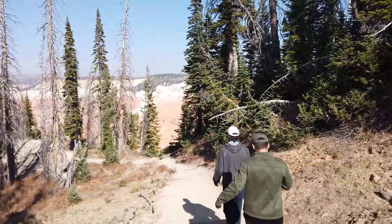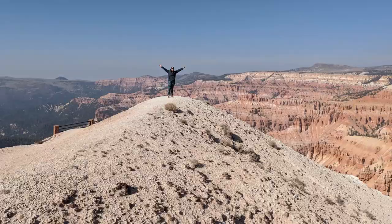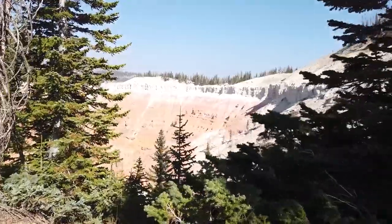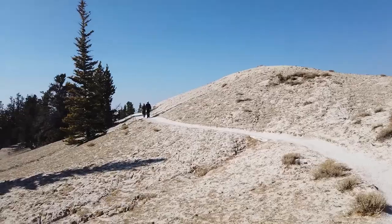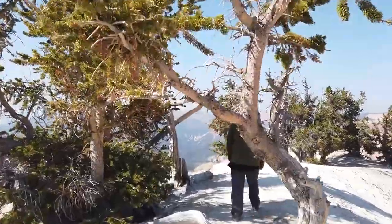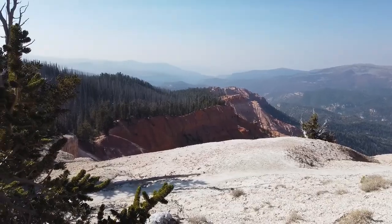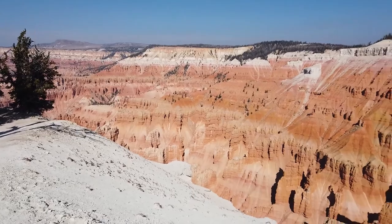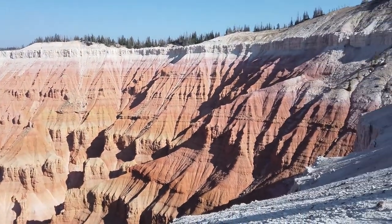If you're searching for rainbow-colored sandstone views without the crowds, don't overlook Cedar Breaks Park. As you approach the viewpoint, you can observe bristlecone pine trees that have stood the test of time — some of these trees are over a thousand years old. With an elevation at the rim of over 10,000 feet, this natural amphitheater is over three miles long and a half a mile deep.